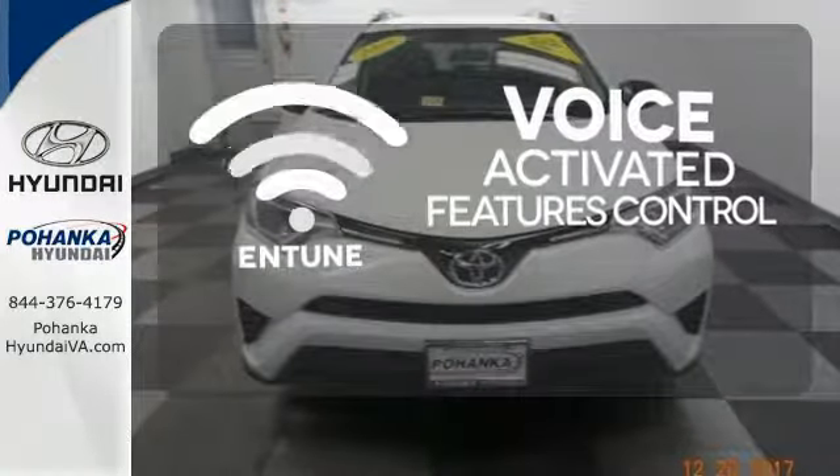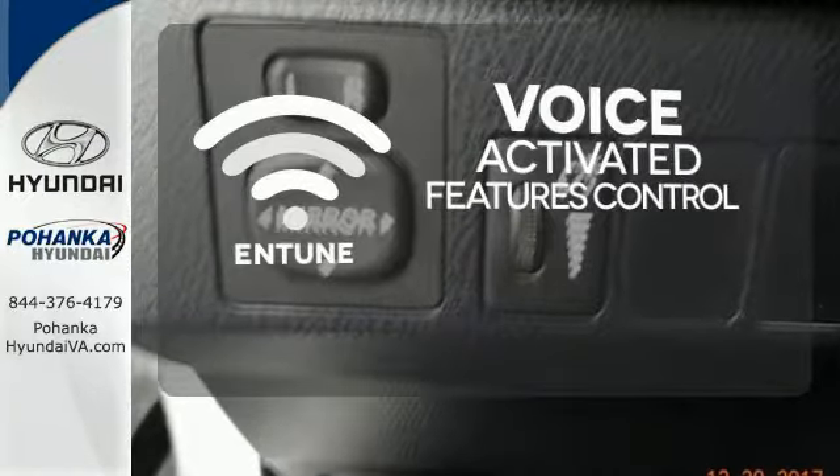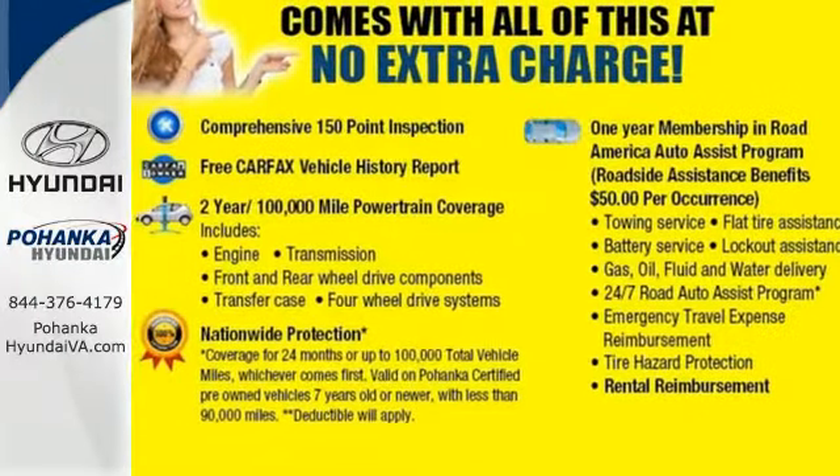Streamline your smartphone and digital media devices with the attractive and seamlessly integrated Entune. Tap into your sense of adventure and take this RAV4 places you've only dreamed about. Stop in for a test ride today.